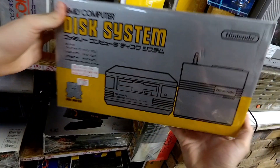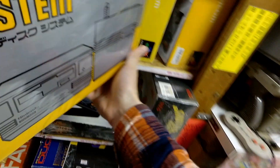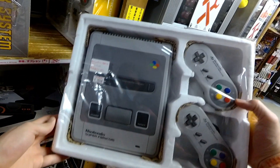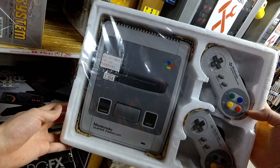Here's a complete in-box disc system. These things are heavy because those disc drives are really heavy. It's like $77 to $100 — not terrible. How much are the Super Famicoms? $100.